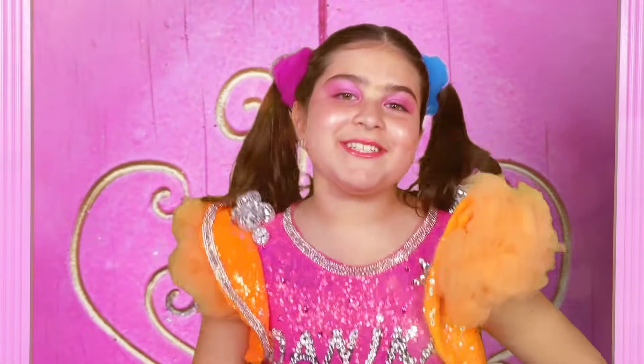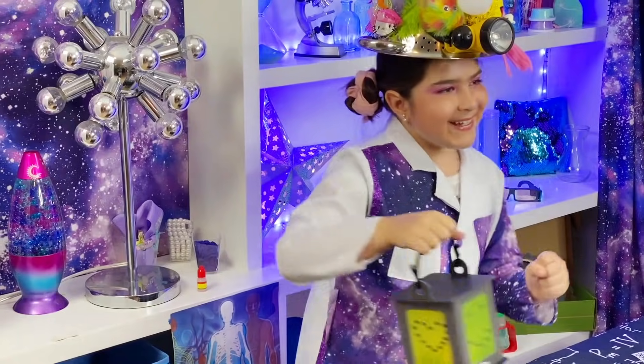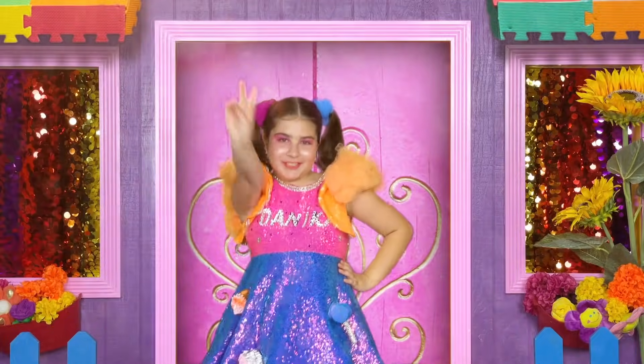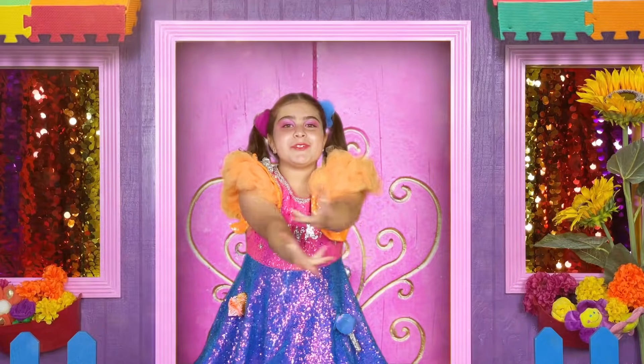Take a trip to a magical place, read a book and feel the sun on your face. Learn something new and make a friend or two, cause in Danica's Dreamhouse all your dreams come true.